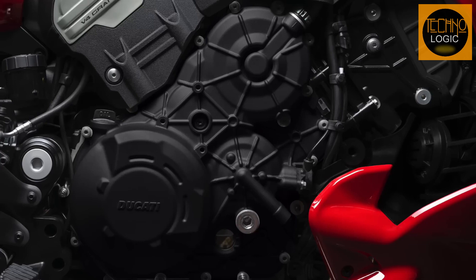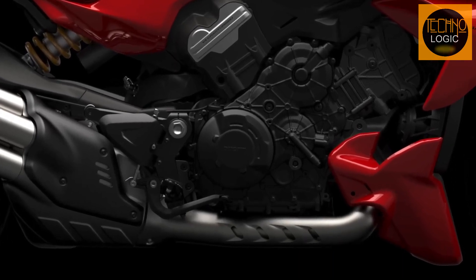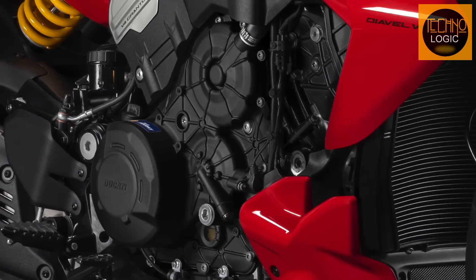The Diavel adopts the 1158cc V4 Gran Turismo engine — a central element of the bike's design — and at the same time a technical choice that improves performance, dynamics, and riding pleasure.